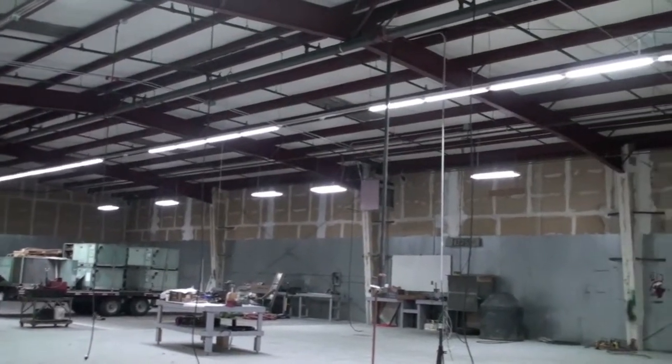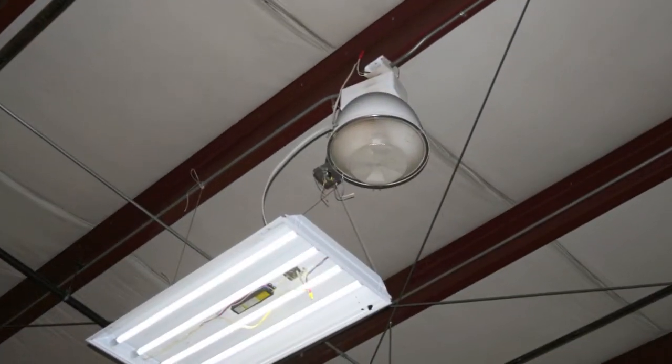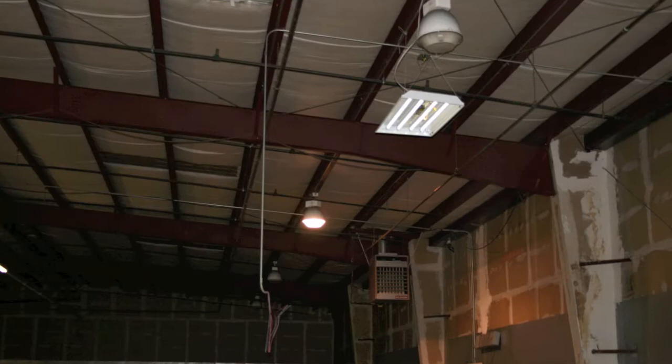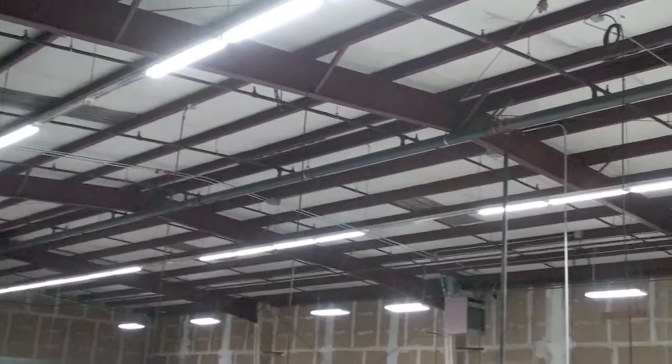Traditional HID 400-watt metal halide bulbs that take 10 to 15 minutes to turn on were replaced with GreenRay high bay fixtures that have four 15-watt T8 LED tubes. With this, 400 watts turned to 60 watts of energy consumption.